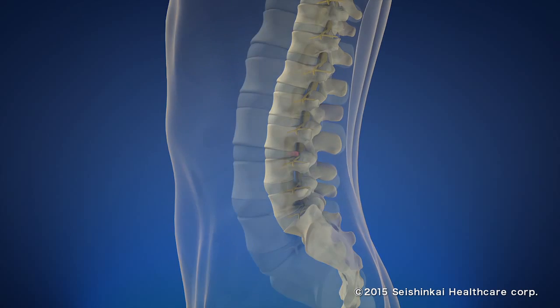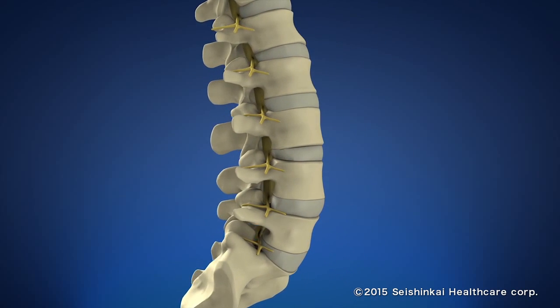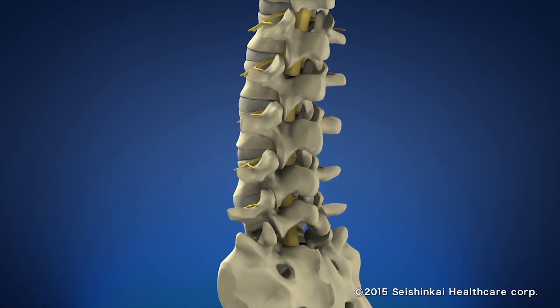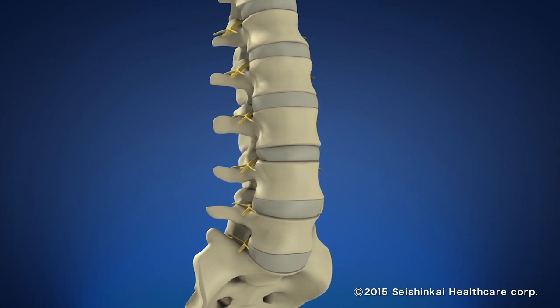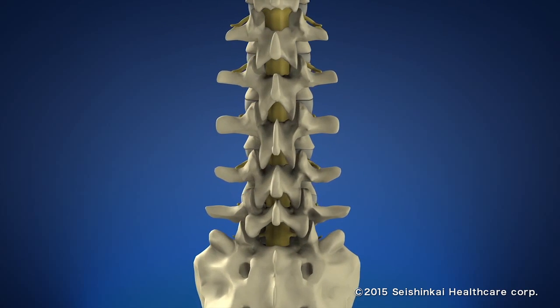A herniated disc is one of the major causes of lower back pain. It is a disease where intervertebral discs of the backbone are denatured by aging and external forces, compressing the nerve roots or spinal cord and causing pain or numbness of the legs.